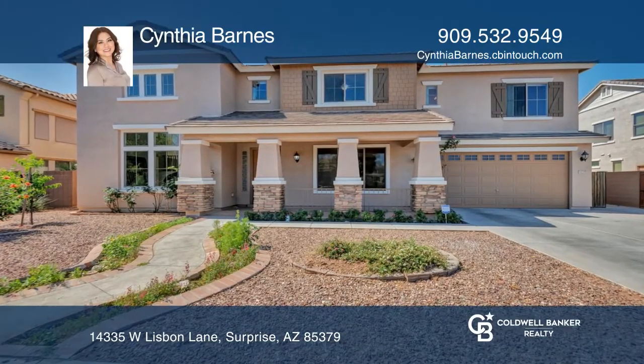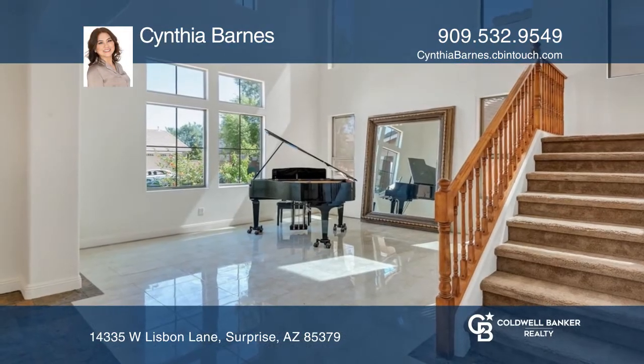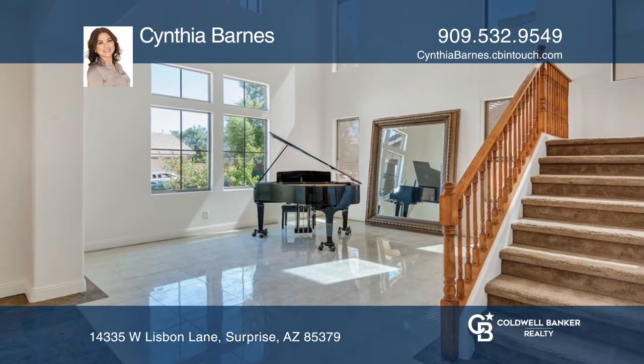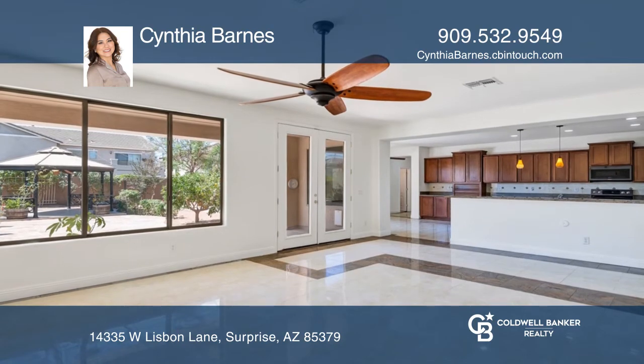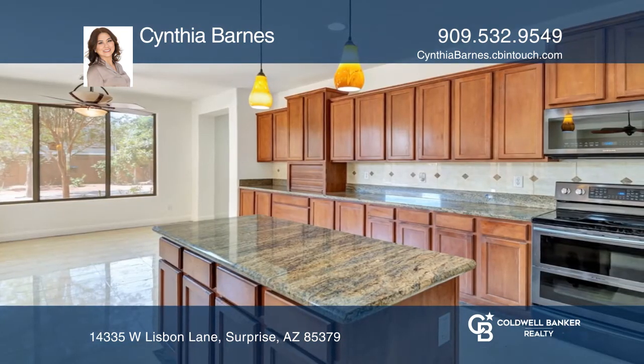This gorgeous home boasts a formal living room with vaulted ceilings and lots of natural light. The Eden kitchen has nearly 42-inch maple cabinets, plus a butler's pantry that flows to the dining room.